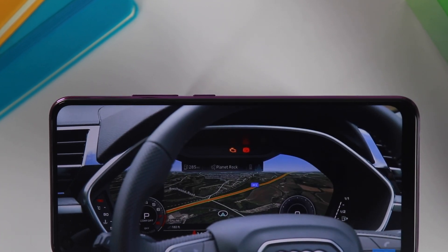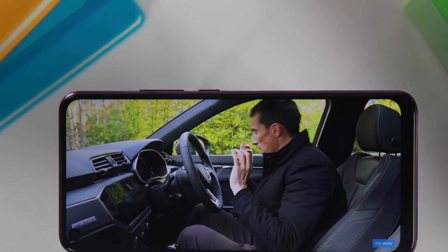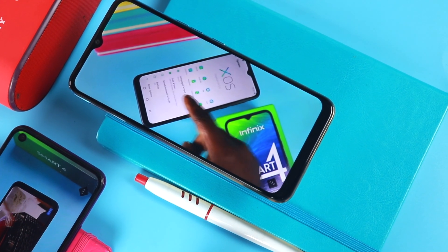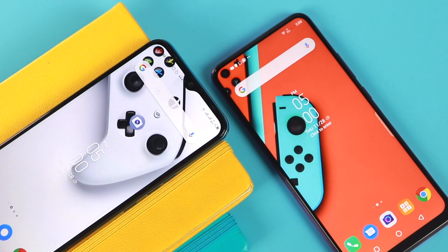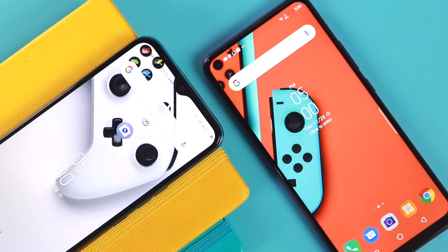Watching YouTube videos on these two devices is very enjoyable. The Infinix S5 offers a little more screen real estate than the Camon 12 with its slightly bigger display, and the infinity-O display gives you that immersive viewing experience. They are not the brightest in direct sunlight, but they are among the best in the budget display segment.